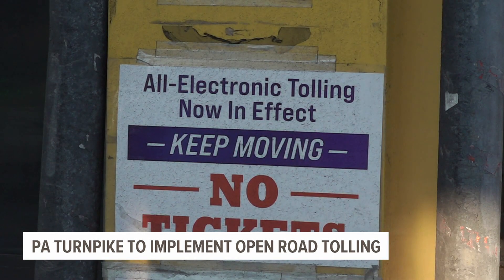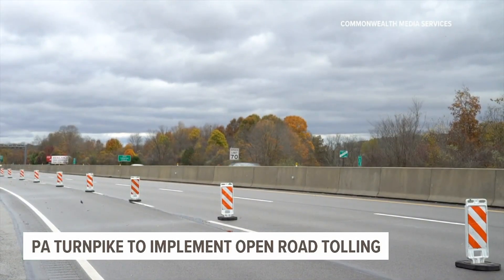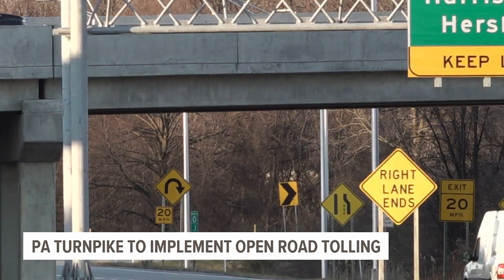It's convenient, it's non-stop, it's cashless, it's seamless. The Turnpike is now taking the next step in its cashless journey by implementing open-road tolling.